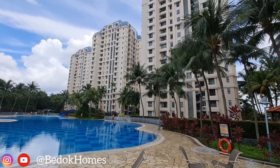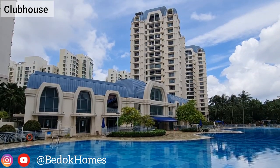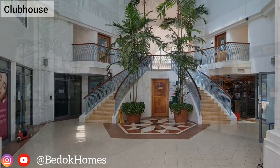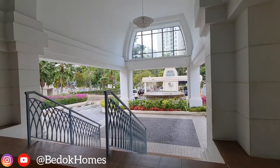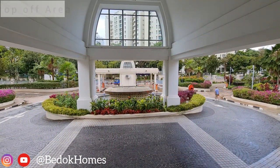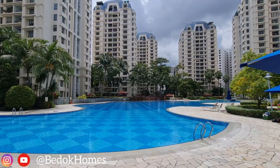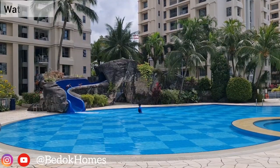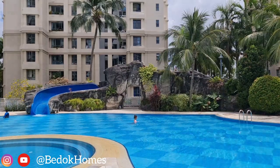Generally, they have two and three bedrooms. The clubhouse has a spa, a hair salon, a tuition centre and a minimart. There is a function room, gym, game room, TV room and a BBQ area. The facilities also include a tennis court, wading pool, water slide and a children's pool.